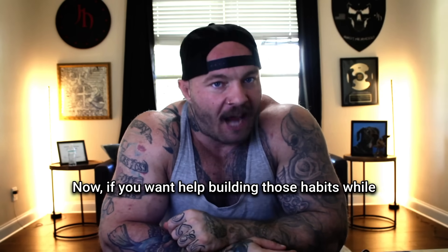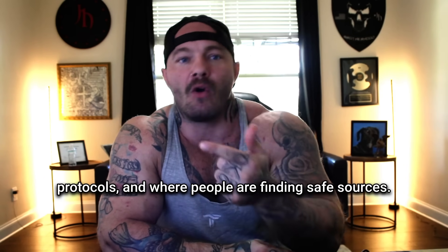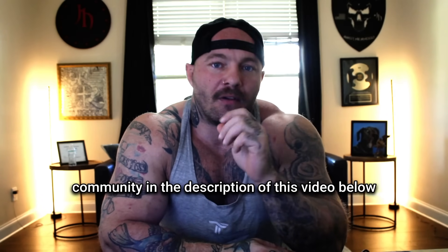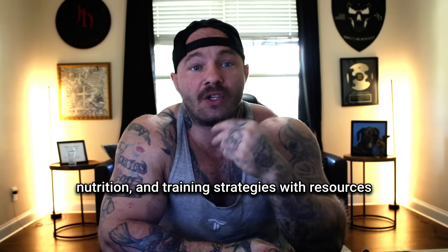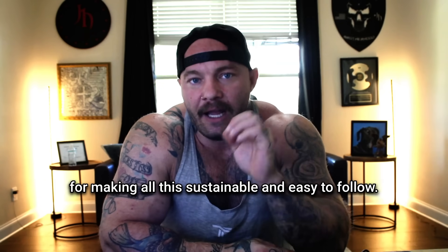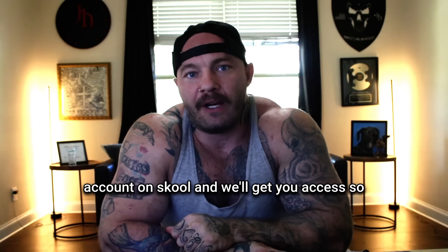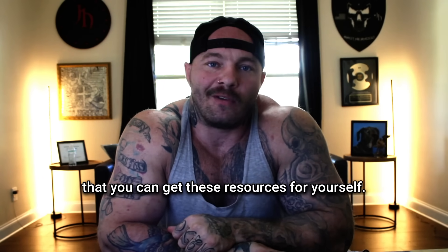If you want help building those habits while also staying up to date on peptide research, safety protocols, and where people are finding safe sources, there's a link to join my free School community in the description below. Inside, I share clear breakdowns of studies, practical nutrition and training strategies, with resources for making all this sustainable and easy to follow. All you have to do is tap the link in the description, sign up for a free account on School, and we'll get you access.